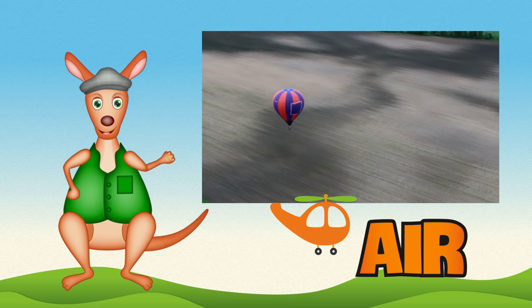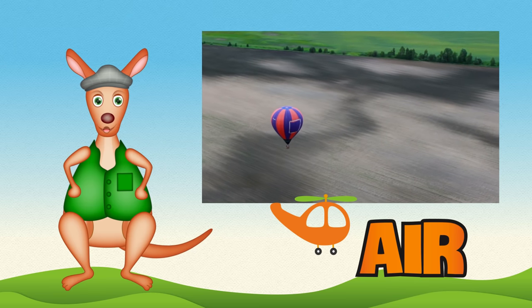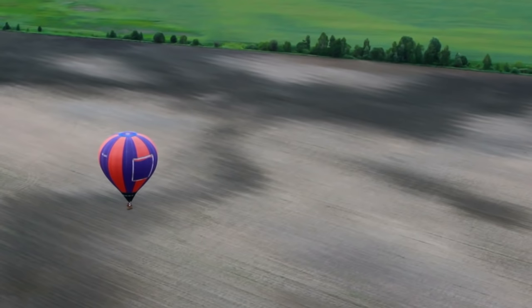G'day boys and girls. Reggie Roo here. Have you ever imagined floating way up in the air, like a hot air balloon does?